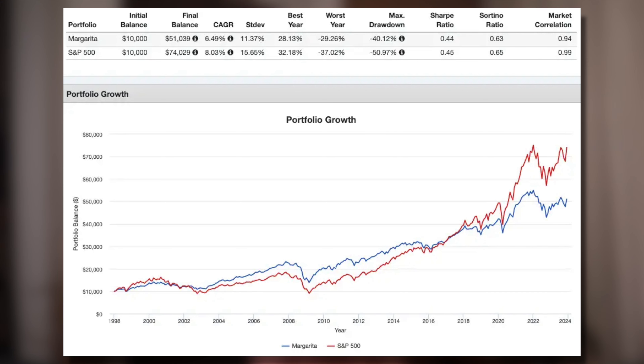Going back to 1997 when TIPS data begins, here's a performance backtest of the Margarita Portfolio versus the S&P 500 through November 2023. The Margarita Portfolio delivered a lower return than the S&P 500 over this time period, but with lower volatility and risk, and thus a nearly identical risk-adjusted return as measured by Sharpe and Sortino.